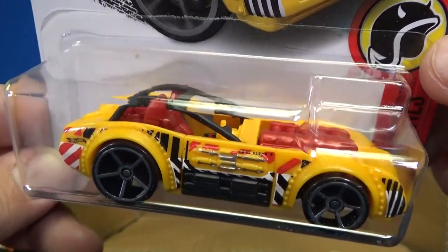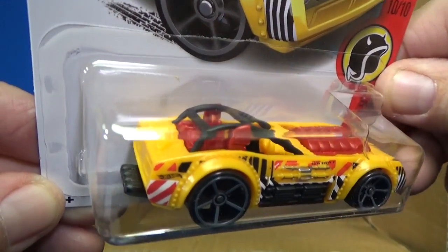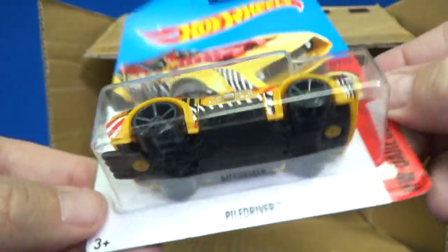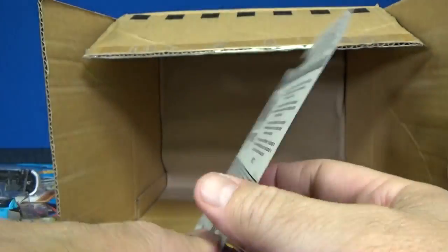Piledriver — this one's been around a long time. He was out there in the Acceleracers, right? That's where he was a new model in the lineup. They can't call him a new model in the Hot Wheels Basics because he was a new model somewhere else, not here.